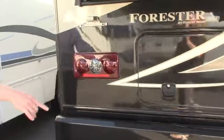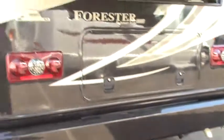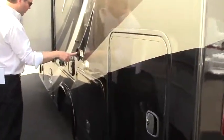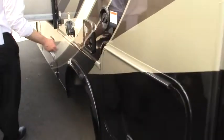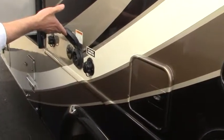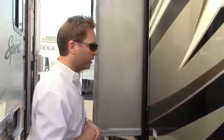And on this side, you've got a hitch that'll tow 5,000 pounds. And then as we work our way down here, you've got a city water hookup, another water connection here, and your 30 amp shore power cord. And then this has an onboard generator as well. So let's make our way on the inside of this 2016 Forest River MBS.